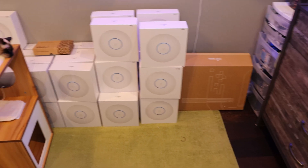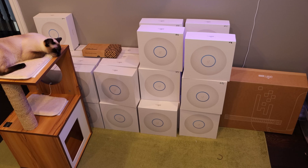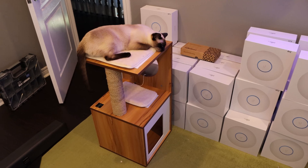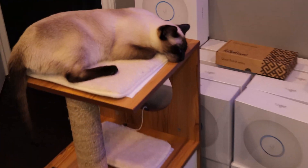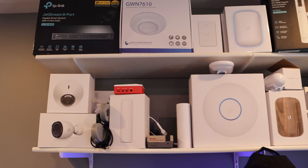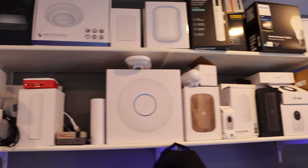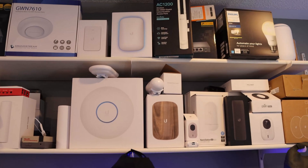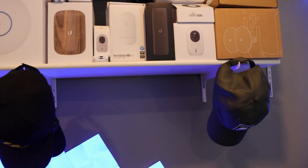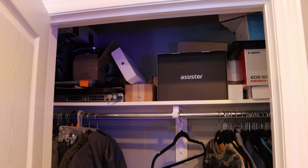On the floor in my office, we have a bunch of UniFi 6 LR access points — all for one job. We have 42 access points sitting here, and then we have a very tired kitty. Up top, we have a bunch of random gear — UniFi, Grandstream, TP-Link, some Raspberry Pi stuff, some covers for the Beacon HD, and just more random gear. This also holds some of the hats that I wear. And in the closet, we have more boxes of gear.